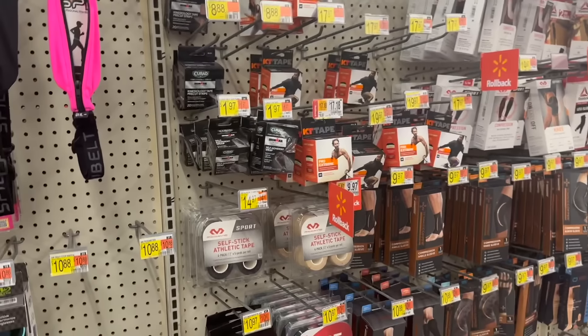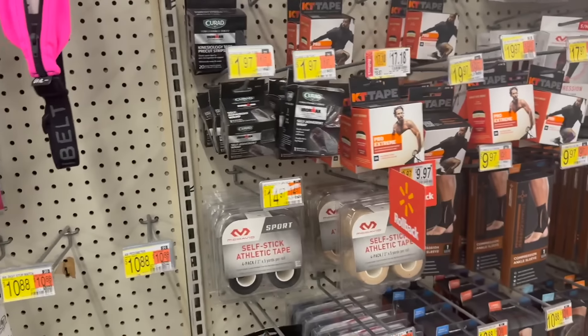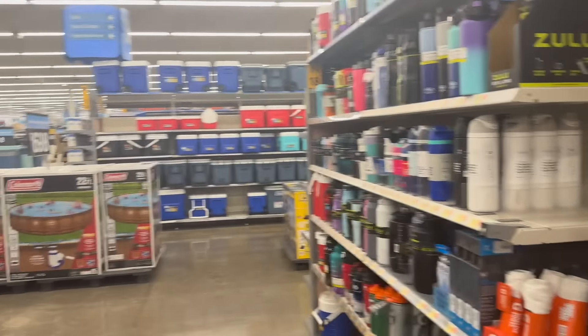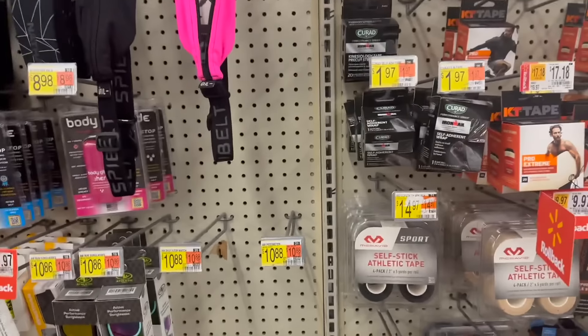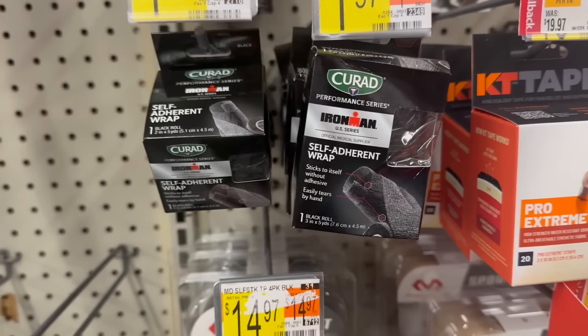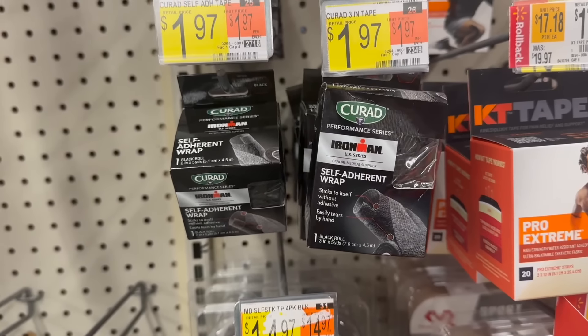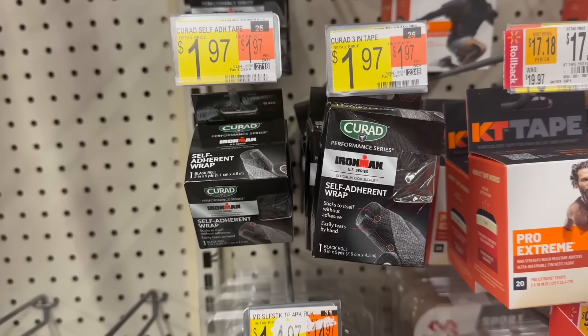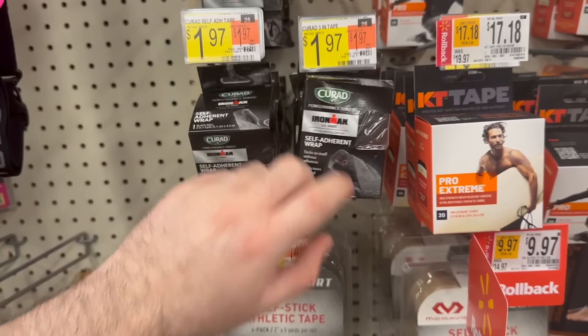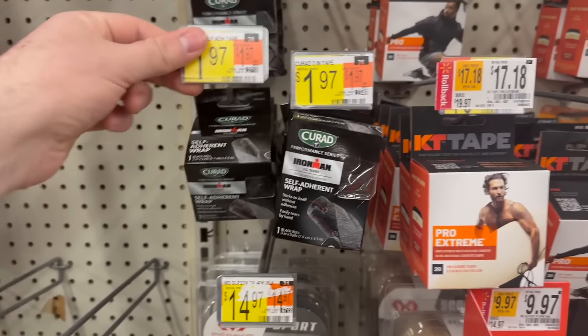We also have a couple of reset deals still available. First up is the Curad self-adherent wrap — this is back in the sporting goods area, not with the regular first aid stuff. It's $1.97 and we have an awesome rebate on Shopkick for 460 kicks back, which is $1.84 back, making this just 13 cents. Really good stuff at a really great price.